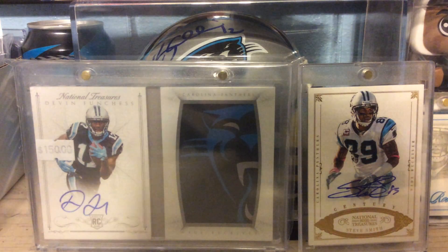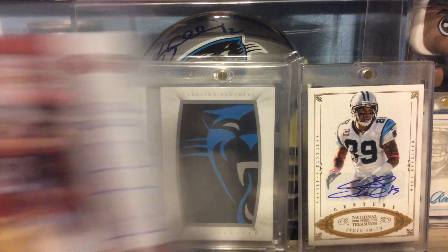Out of 2013 Contenders, this is an on-card Rookie Autograph of Vance McDonald.